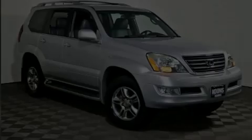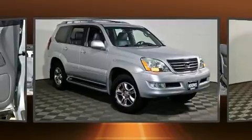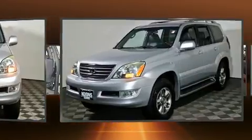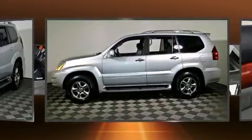Experience driving perfection in the 2008 Lexus GX 470. Under the hood you'll find an eight-cylinder engine with more than 250 horsepower, and load-leveling rear suspension maintains a comfortable ride. Four-wheel drive allows you to go places you've only imagined.